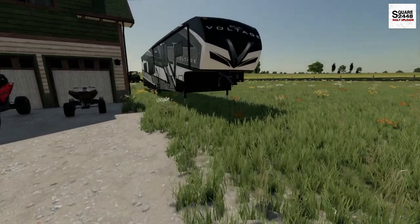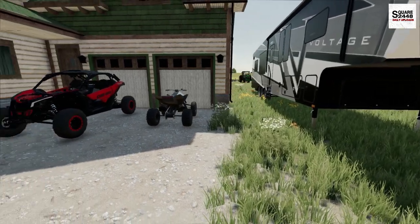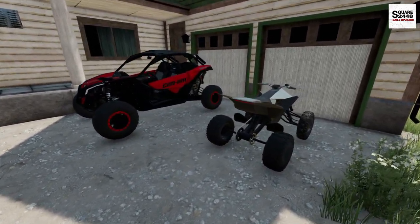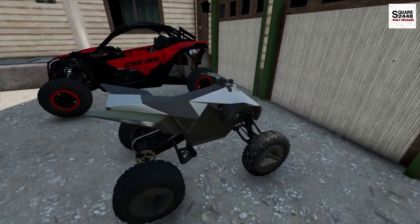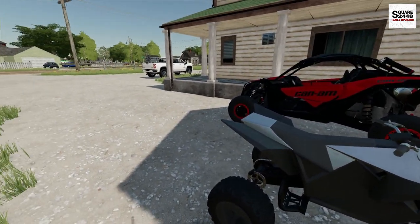You guys can see this is a Voltage 40-foot toy hauler. It's a triaxle, and we are going to be bringing a few toys with us — the Can-Am Maverick X3 and the all-new electric Tesla Cyber Quad. It is fully charged, so we should be good to go. Let's get everything loaded up.